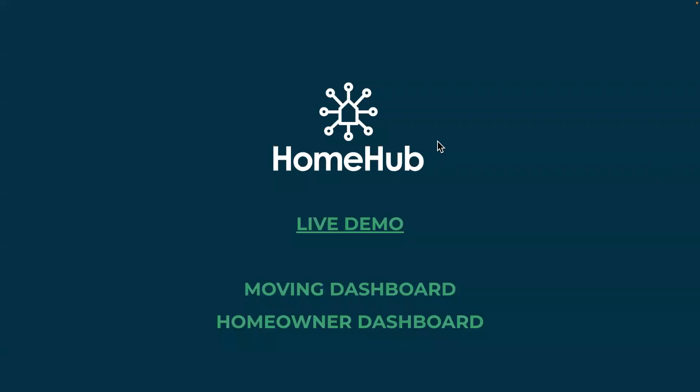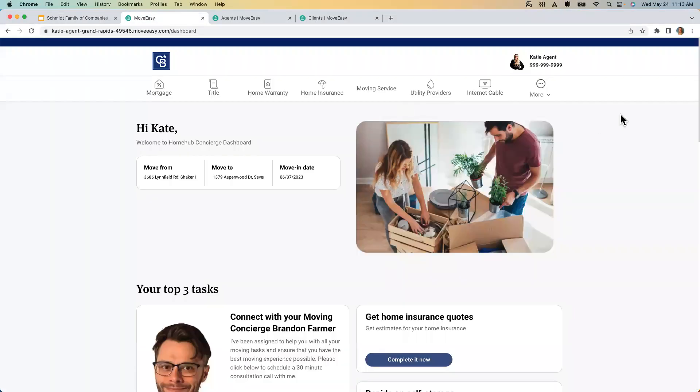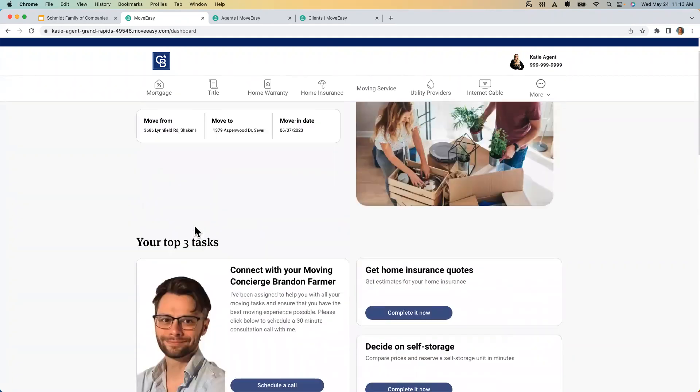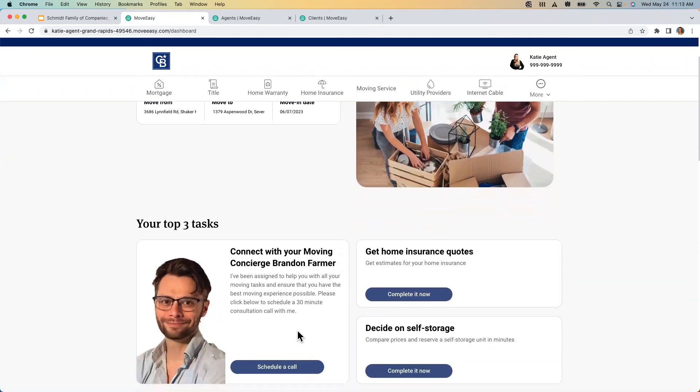Now, the best part — let's go live. You'll notice it looks a little different; we've got some pretty pictures. I see my concierge — that's Brandon, he's a real person. This is the moving dashboard. The first thing it's going to tell me to do is schedule a call with my concierge, Brandon, who is in Columbus, Ohio. That call is going to be about 30 minutes. The client schedules the call with Brandon, and then Brandon does that 30-minute phone call.